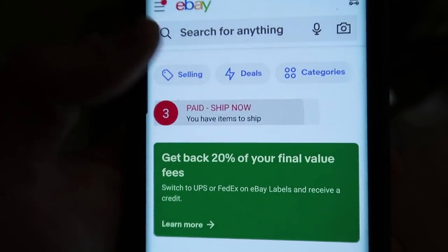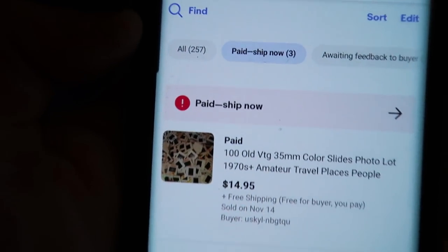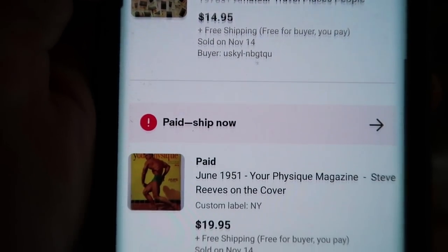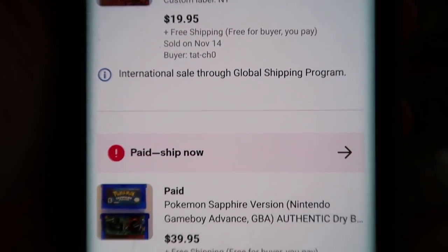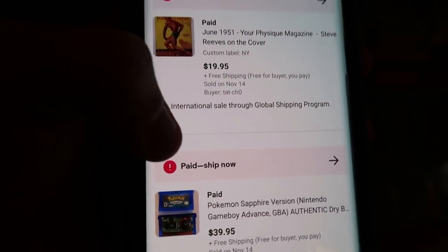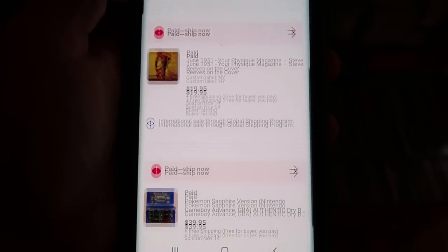I just sold something on eBay. Let's see what I sold over there real quick. We actually have three orders that have come through. I sold a lot of photo slides that I've been selling — I got all of these for free, I probably have 10,000 of them, selling them in lots of 100 for $15, and they ship via first class mail. We sold a Physique magazine from 1951 for $20 — not bad. And then we sold a copy of Pokemon Sapphire for $40. Those two came in overnight and this one just came in right now. I don't sell a lot on eBay but I sell enough to make some good extra money, and the majority of my money comes in through Amazon.